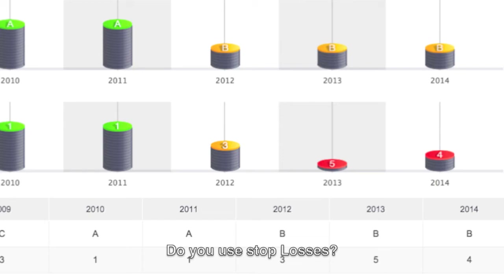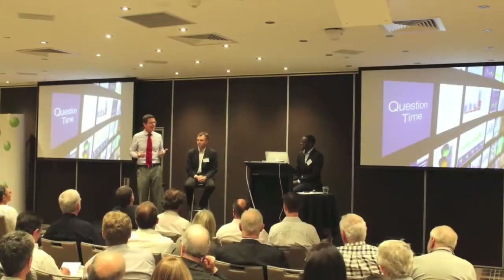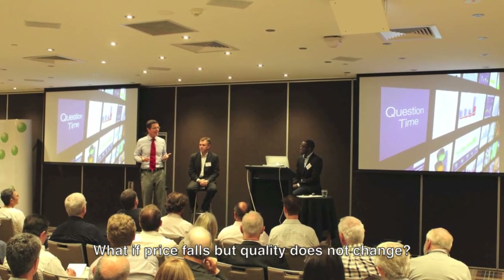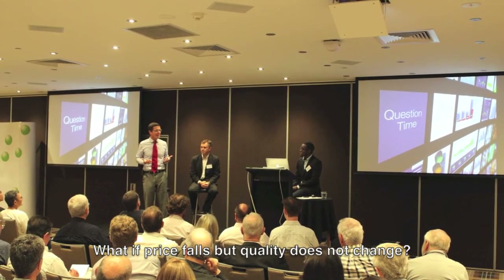If the prospects deteriorate, we're out irrespective of what the share price does. Your response to that might be: what if you've bought it at $5 and it's now at $3 and then you find out the prospects have deteriorated? We only put 2.5% in that position; we're going to get out and take the loss. But if we still believe our story, we'll buy more.